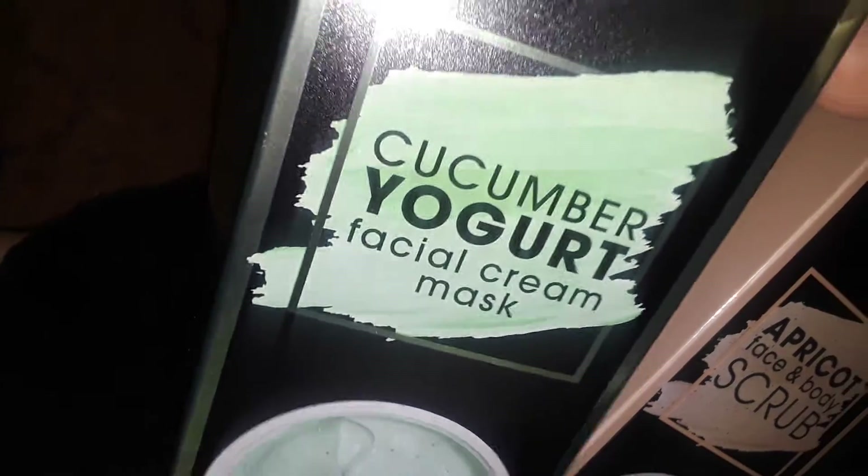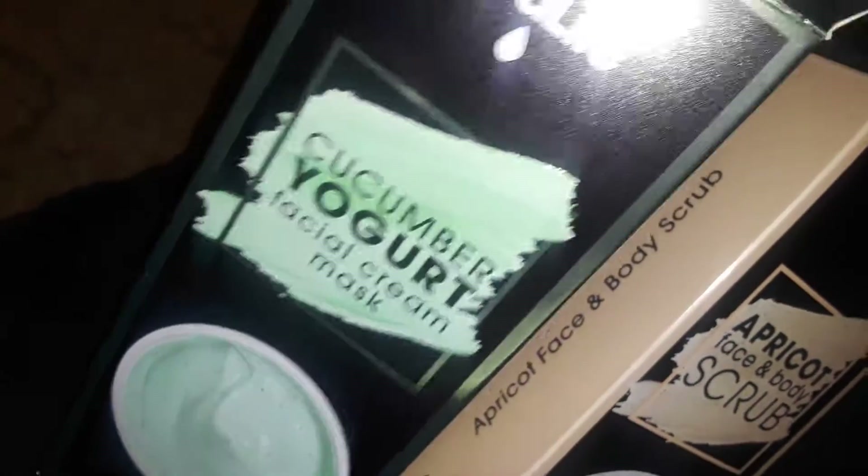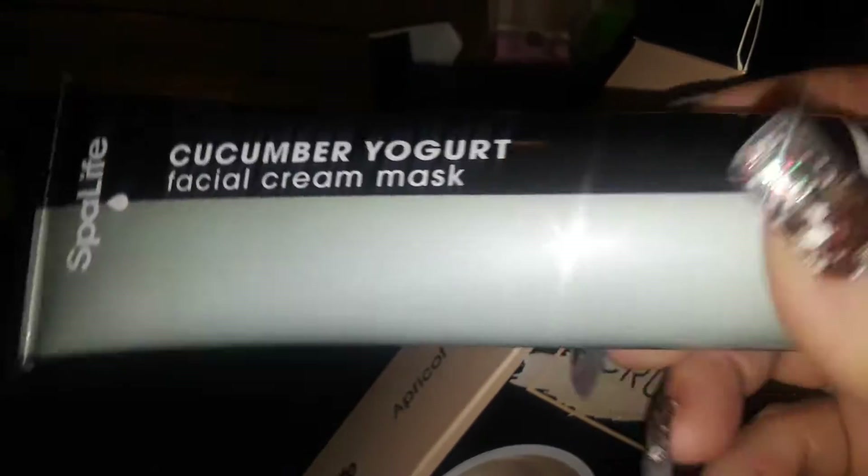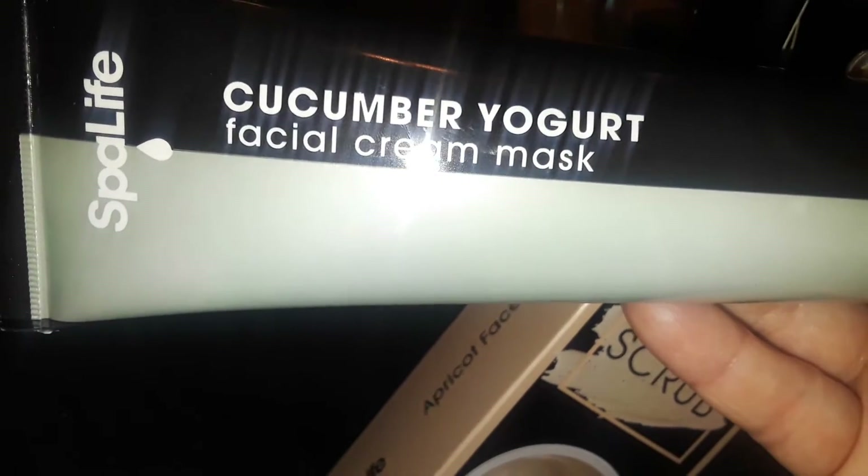I'm just going to give it a try. It does smell like apricots, but I never actually opened it. And then this one here is a cucumber yogurt facial cream mask. I love facials and this is a nice big size. It looks like this — cucumber yogurt facial cream mask. It looks so nice, like the nice tube and everything, and it does smell like cucumbers. I'm not sure how it works, I've never tried it before, but anyway, that's what they look like.